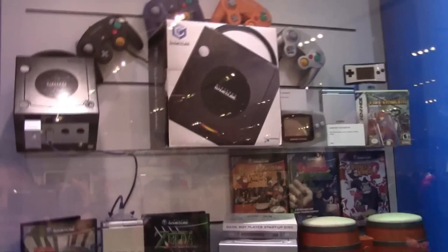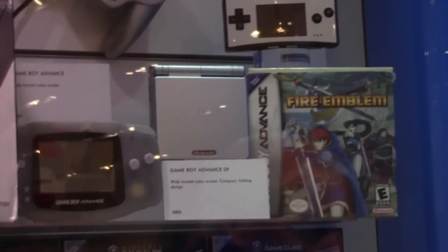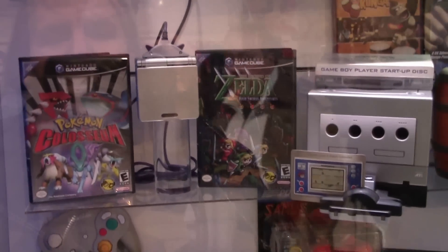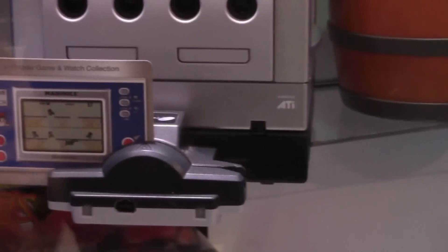Right here we have the underdog of Nintendo consoles — the GameCube. There's also the Game Boy Advance with the e-Reader Wave Board attached. And there's the entire line of the Game Boy Advance series, from the original to the SP and even the Game Boy Micro, which didn't sell too well but is a nice little novelty. We have Pokemon Coliseum with the Game Boy Advance SP connected to the GameCube, plus the GameCube with the Game Boy Player. There's a Luigi's Mansion statue and a Mario statue from Super Mario Sunshine.